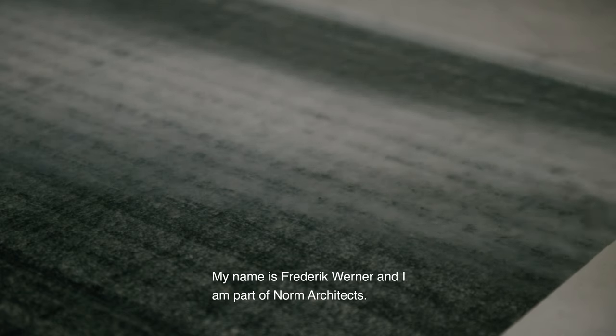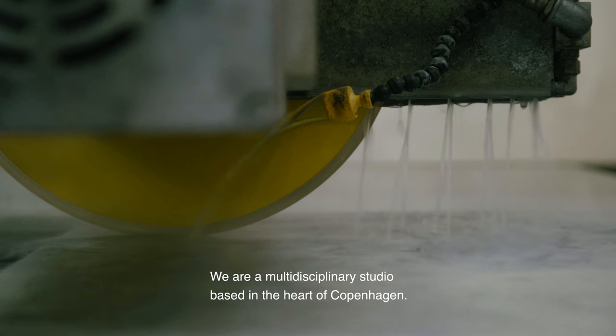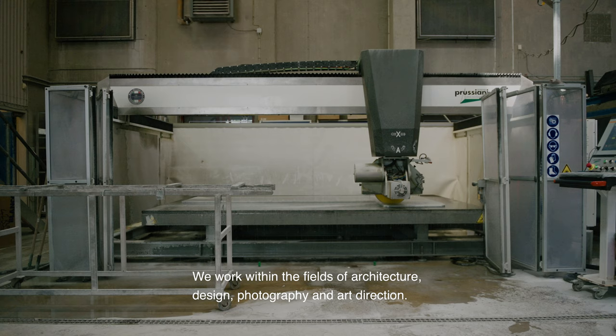My name is Frederik Werner. I'm part of NORM Architects. We are a multidisciplinary studio based in the heart of Copenhagen and we work within the fields of architecture, design, photography and art direction.